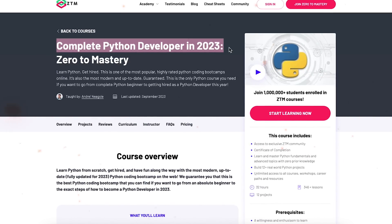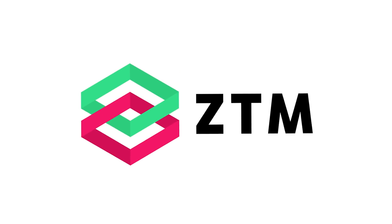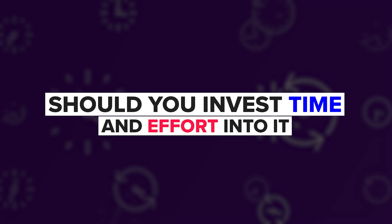Complete Python Developer — one of the most popular Python courses or bootcamps from Zero to Mastery. The main page claims: 'This is the only Python course you need if you want to go from complete Python beginner to getting hired as a Python developer this year.' That's a bold promise. But does this course live up to it? Should you invest time and effort into it, or give it a pass?